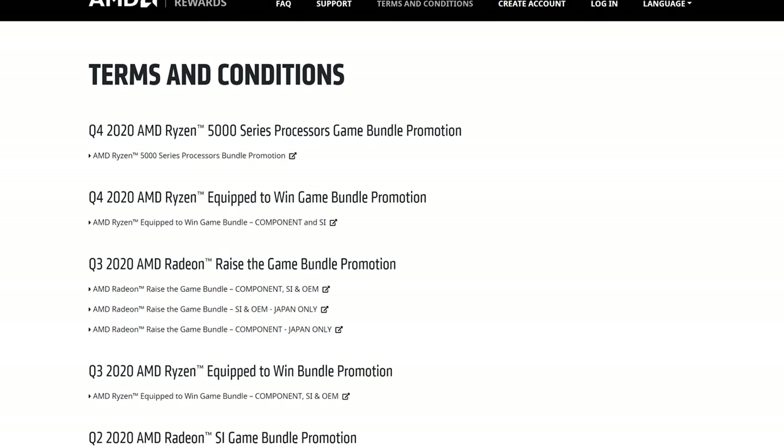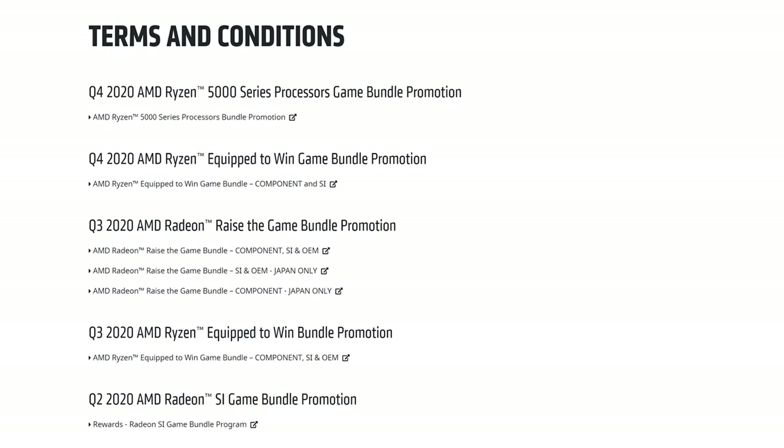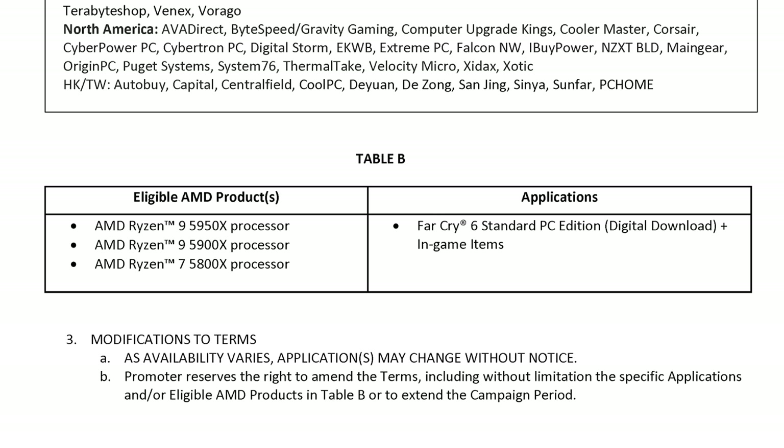In other CPU news, AMD is set to bundle Far Cry 6 with upcoming purchases of some Ryzen 5000 and 3000 series processors. The bundles have been revealed quietly through AMD's website, so a more formal announcement will likely occur at some point. The first bundle concerns Ryzen 5000 CPUs, called the Ryzen 5000 Series Processors Game Bundle Promotion. If you purchase a Ryzen 9 5950X, Ryzen 9 5900X, or Ryzen 7 5800X from launch day on November 5 through to the end of 2020, you'll get a free copy of Far Cry 6, which you'll have to redeem no later than January 30, 2021.